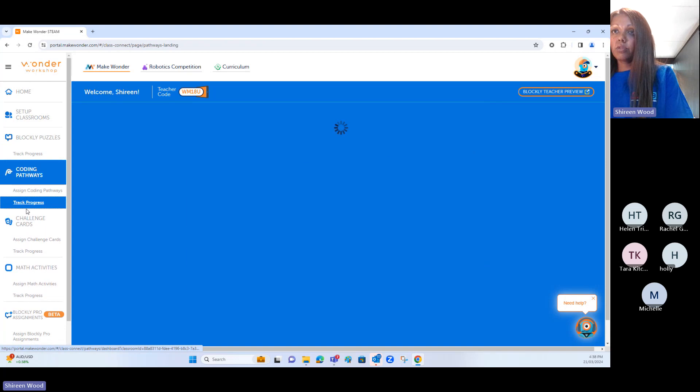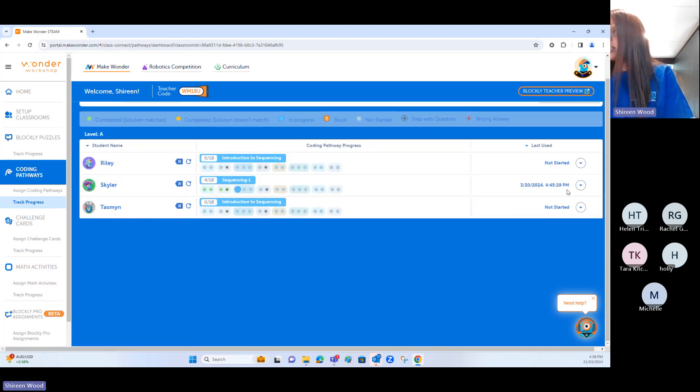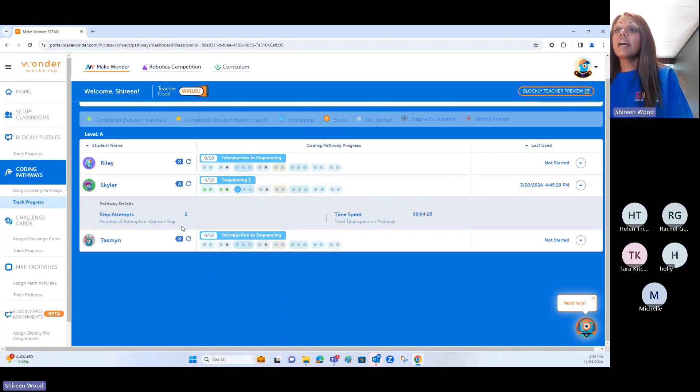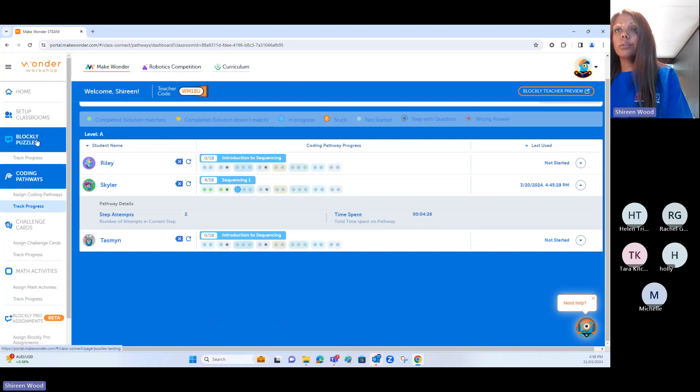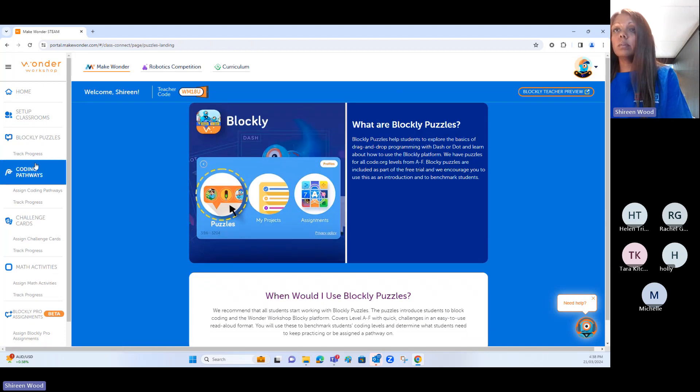What I like about the pathway tracking progress dashboard is you can actually see last-used by your student, the steps attempted, how many times they attempted that step, and the time spent on that activity. Now I'm going to show you a preview of the virtual Dash world.